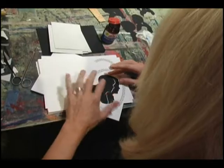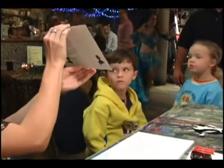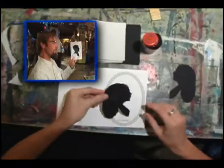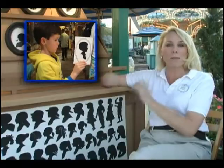What's nice for the guest that receives a silhouette portrait is that it's very different, very unusual. Most people have never even seen it done, so the act of watching me cut a silhouette is a show in itself. It's just like they're taking home a little piece of history.